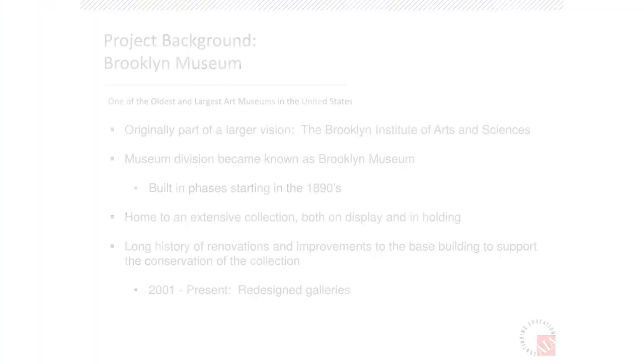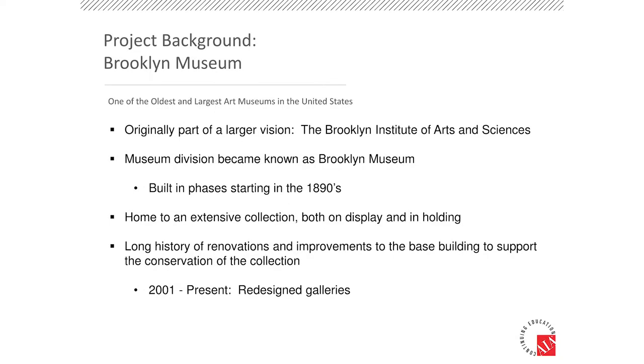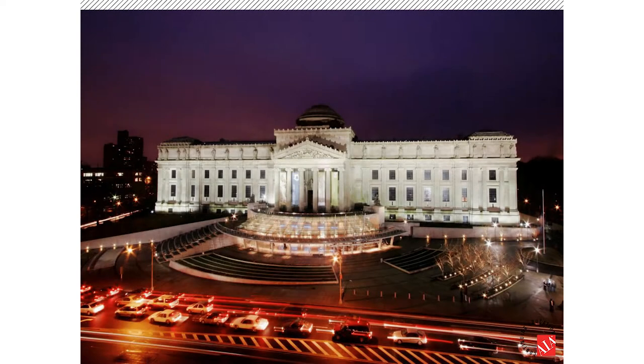We didn't have to go through the museum and touch every piece of equipment. It was dedicated to those systems that serve the galleries — a very focused approach. In addition to all the art and artifacts the museum has, there's a nice cultural value to the outside of the building, the way it looks, and the way it sits on the Brooklyn landscape — really impressive.